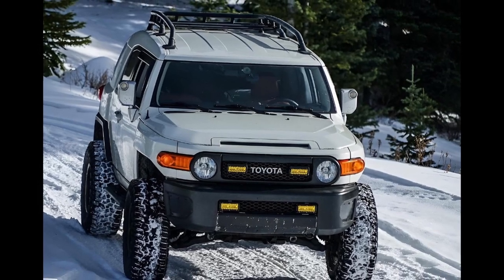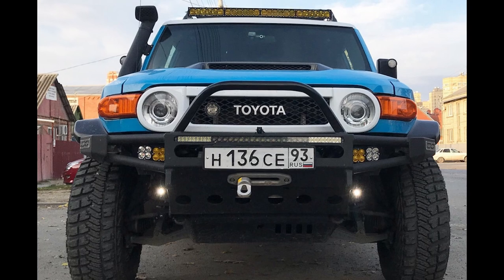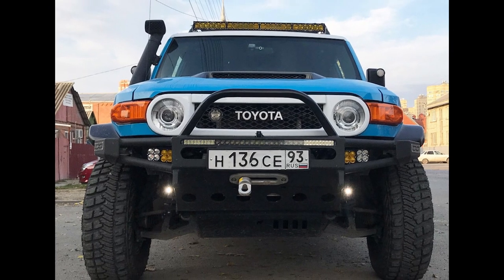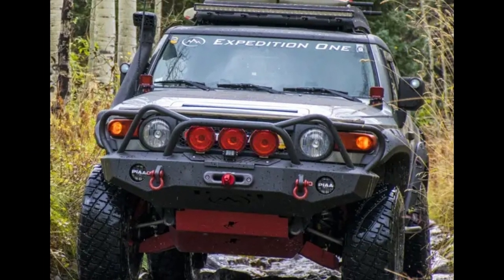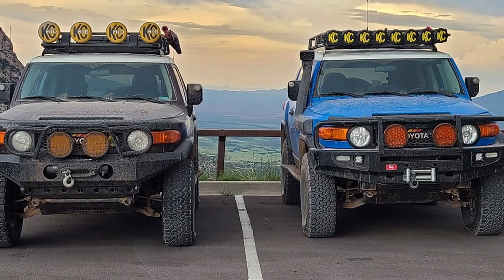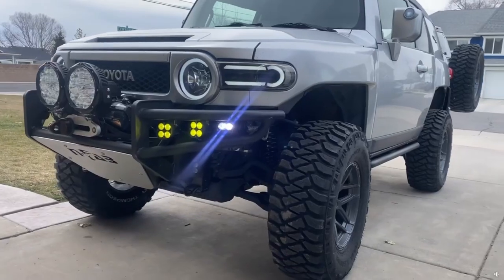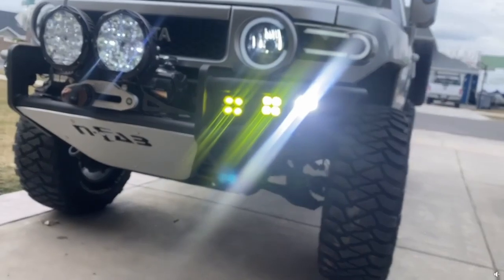With that, we have covered all the lighting options I wanted to cover today. Thank you so much for watching, and if you're not subscribed, subscribe and share this video with your family and friends, especially if they have FJ Cruisers. I hope you enjoyed the content — if you did, please leave a like. Until next time, happy trails, keep on FJ cruising, and take care.